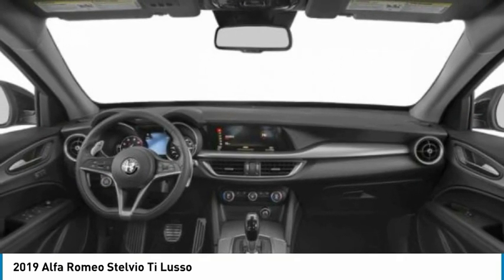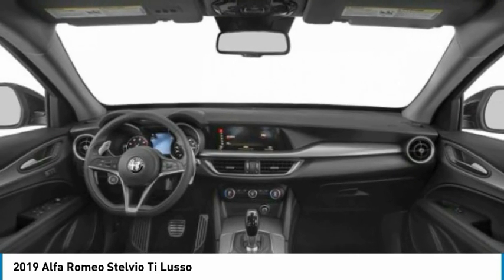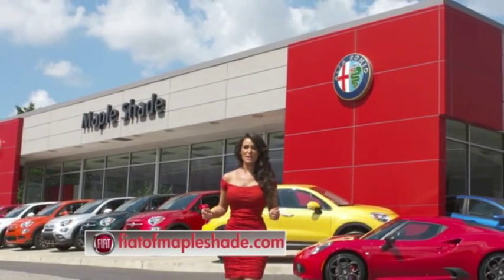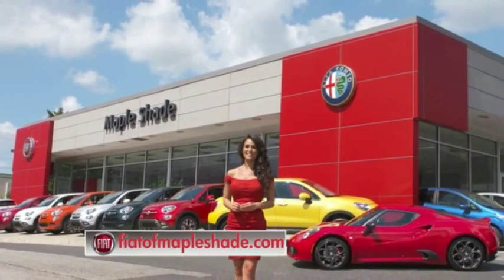This vehicle offers reliability and good looks at a great price. So come in and take a test drive today. We're located on Route 38 in beautiful Mapleshade, New Jersey, or online at theodofmapleshade.com.